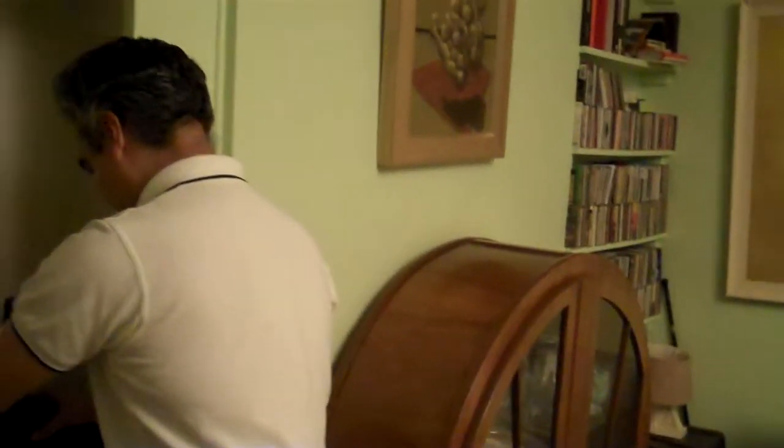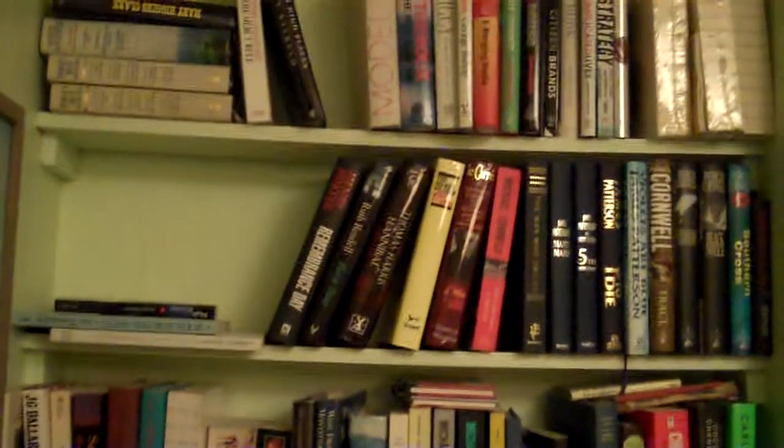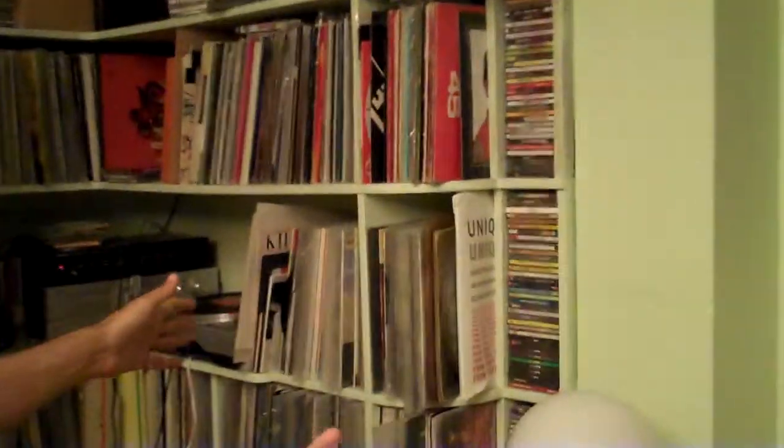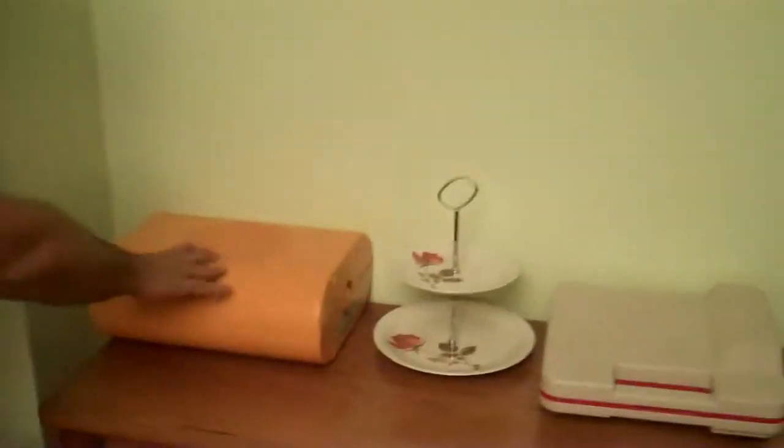So we collect things from all over the world, wherever we are. Well, you know what these are, don't you? These we got from India. Nice. We like our wooden things. So what else have we got? Chess, vinyl, vinyl, vinyl, vinyl. Old record players.